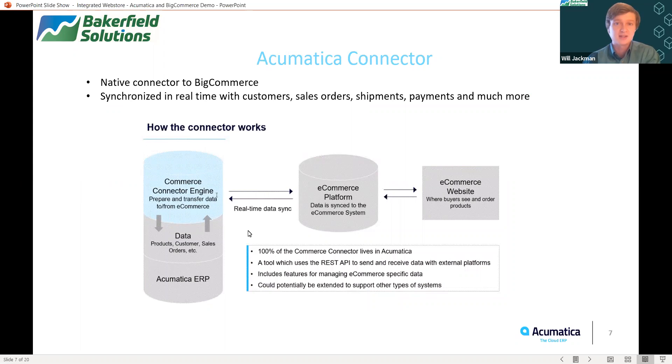Now we're going to take a look at Acumatica and BigCommerce in action together. Acumatica actually has a native connector to BigCommerce, and 100% of that connector actually resides in Acumatica. It utilizes a REST API technology to send and receive data from the ERP and the website itself. So sales orders can be synced in real time as well as any customer information, payment information, shipping, and so much more — all that data is pushed and pulled between the ERP and the website in real time.